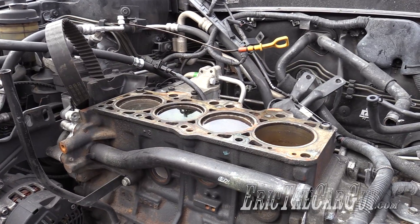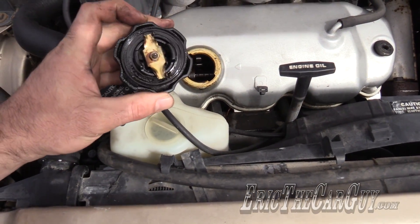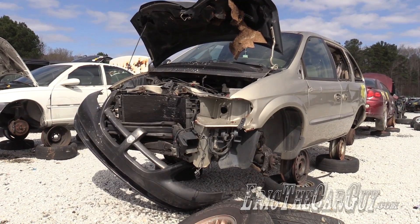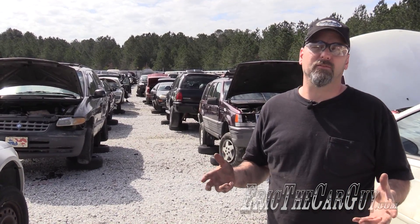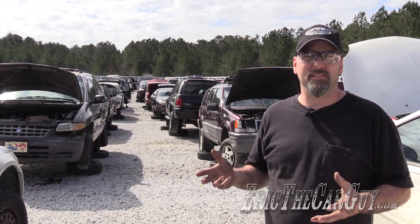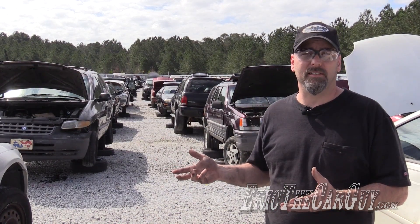There is some risk associated with getting a used engine or transmission from the salvage yard. However, you can save a great deal of money by taking this approach. To help minimize some of that risk, Pull-A-Part offers a 30-day warranty on their used engines and transmissions. Keep in mind, these things are in a salvage yard for a reason — most likely there was some repair that exceeded the cost of the vehicle, and it could have been the engine or transmission that brought them there.